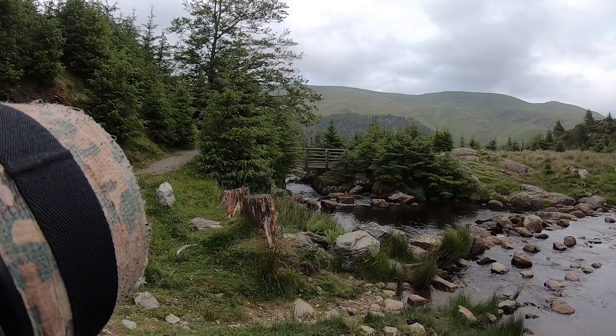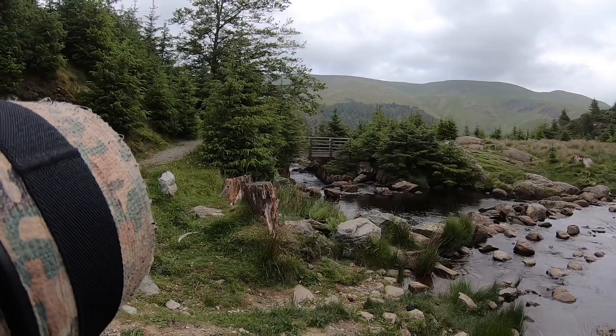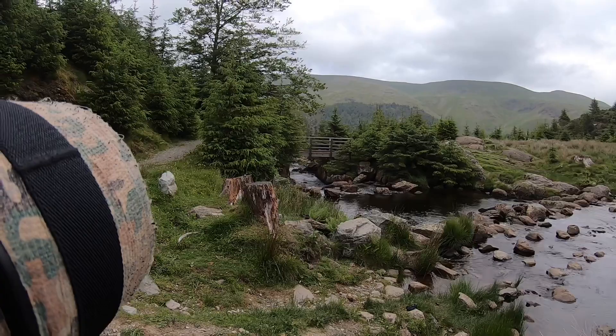How beautiful is that? Absolutely awesome. We could just do with a little dipper or a wagtail just dancing there in the water — that would be beautiful, wouldn't it? Sadly there isn't anyone playing around in the water.